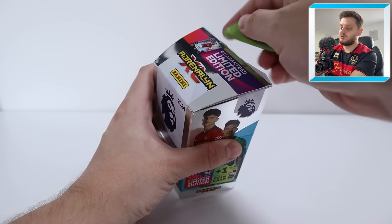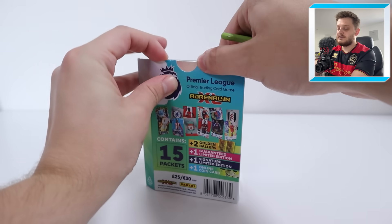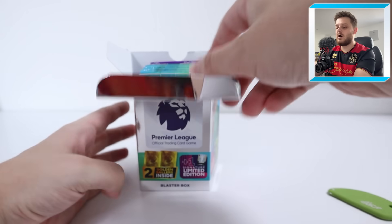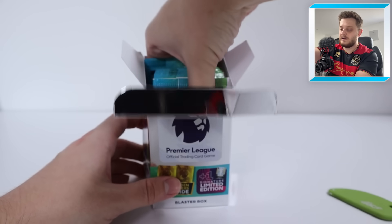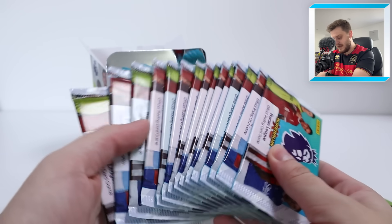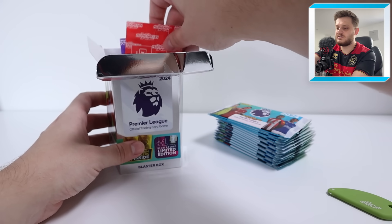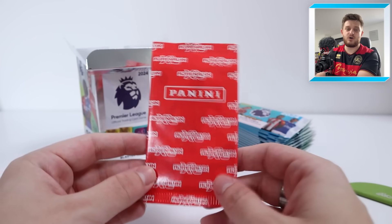£25 and this is available to order at Panini's website. It's proving a bit of a struggle to get into — but here we go, we're finally inside. Wow, look at that — a nice little presentation. We've got the 15 packs looking very, very nice. Should we do the Declan Rice card first? I think the Declan Rice is going to be in this pack here, so let's do the Declan Rice limited edition first.